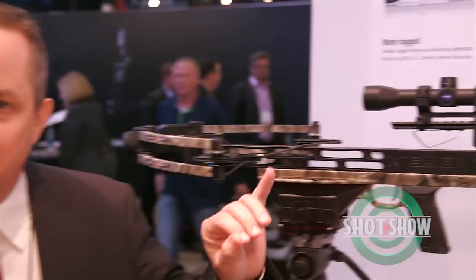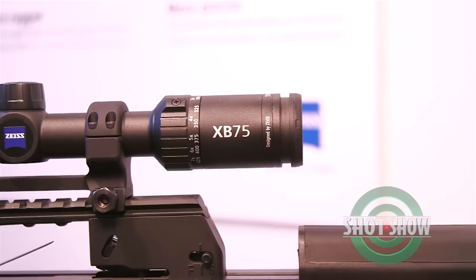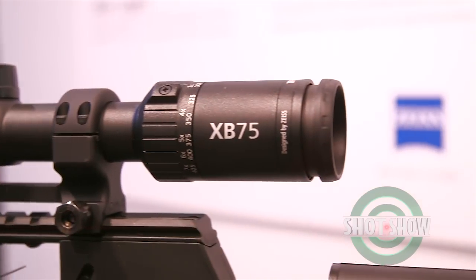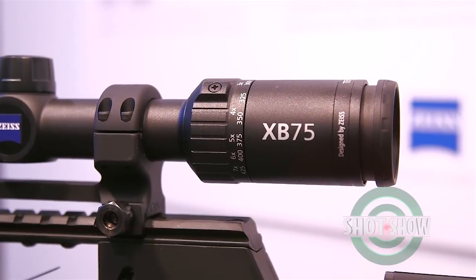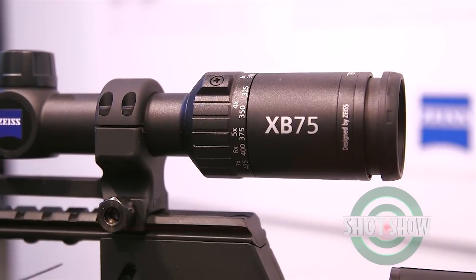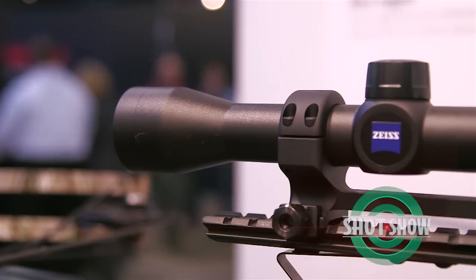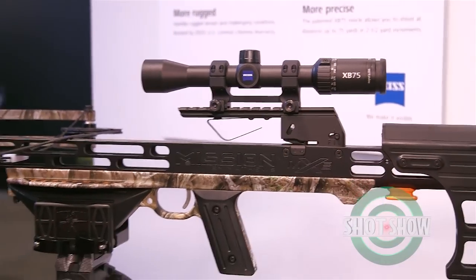What is so unique about this scope is once you mount it on your crossbow, all you need to know is the velocity your crossbow shoots. You adjust the magnification ring to set your velocity, and the customized reticle inside — which defines 20 yards, 30 yards, 40 yards — automatically calibrates. So as a crossbow shooter, you know your velocity, set it on the velocity ring, and if you want to shoot a deer at 45 yards, you hold the 45-yard marker on it and it's all done.